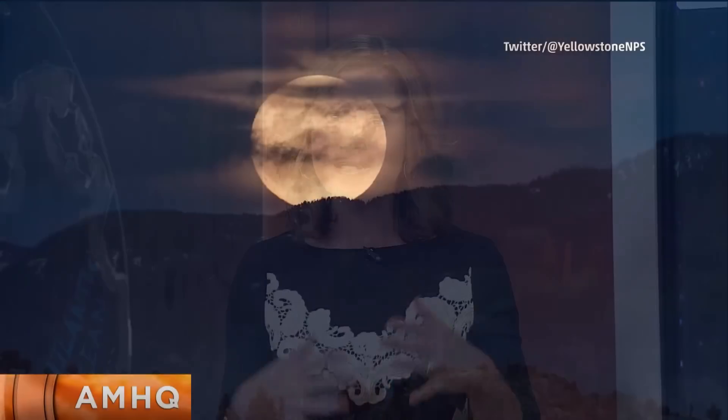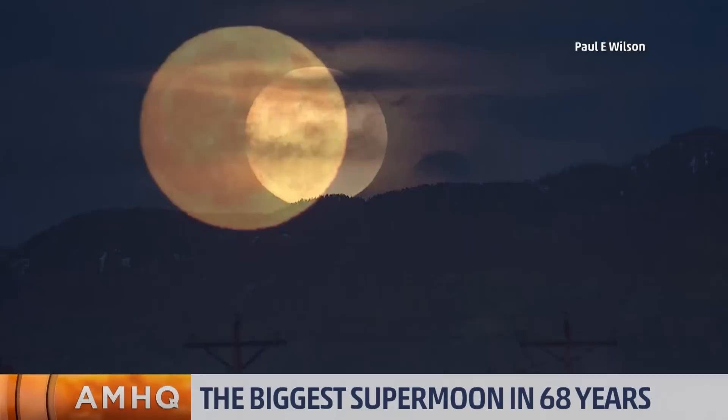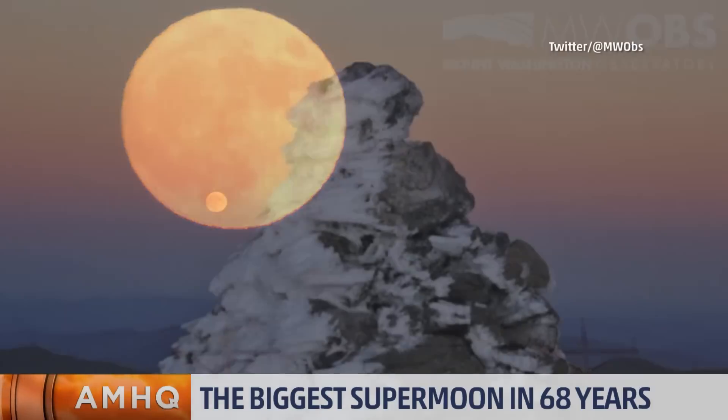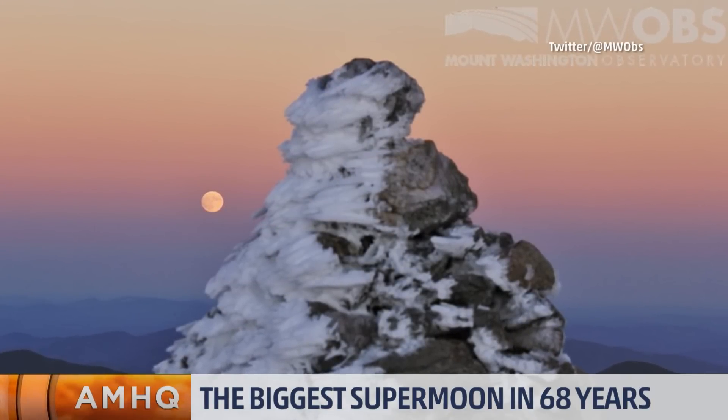As you went to bed last night, you had to have looked outside and saw the moon, right? It looked a little bigger, a little brighter than normal. That's because it's the closest it's been to Earth in almost 70 years, and that close proximity is creating what's called a supermoon. You guys have been sending us incredible images of this phenomenon, but what exactly is it? We're going to take a closer look.